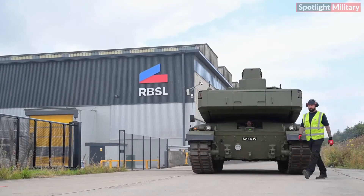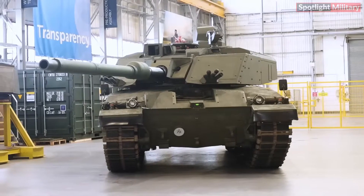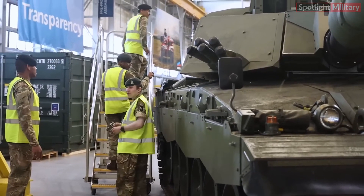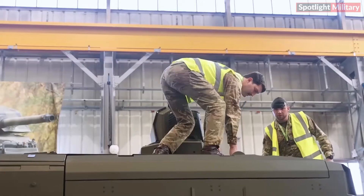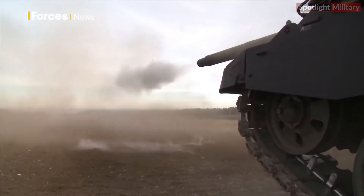A total of 148 Challenger 3 tanks will be delivered to the British Army, with two prototypes already completed at RBSL's Telford facility this year. An additional six prototypes are expected soon, with testing underway to refine and validate their performance. After successful testing, the remaining 140 tanks will be built and delivered.